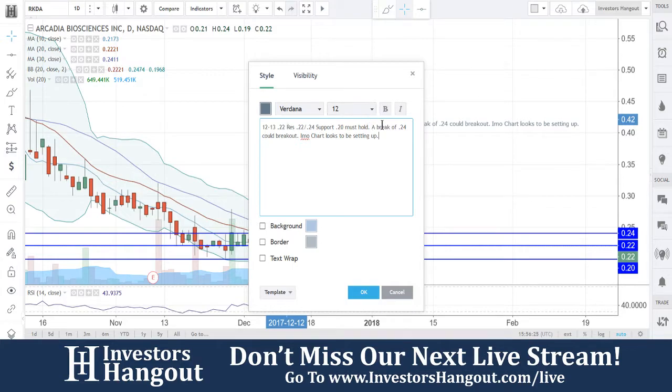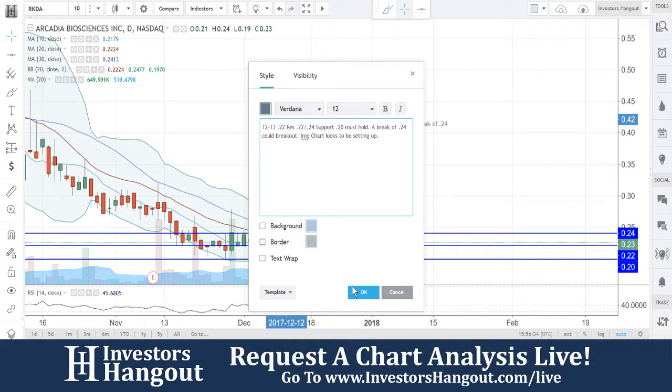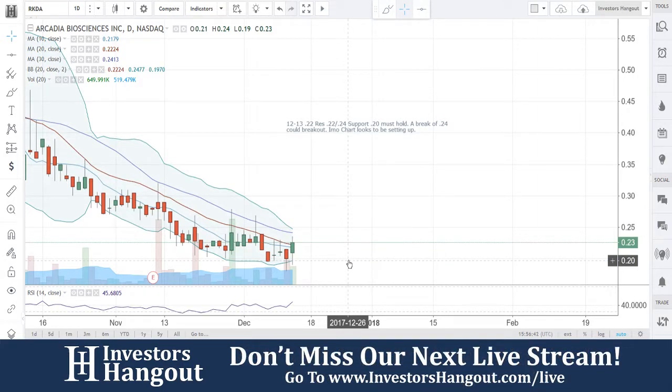In my opinion, the chart looks to be setting up. Again, this is going to be for RKDA — I would definitely take a look into this one and find out some information. Take a look at the share structure as well, because obviously the last year and a half has been going down, but we can still take that opportunity right now. That $0.20 I put in here is going to be a must-hold — meaning I don't want to see any more closes below $0.20 right now at all. A break of that $0.24 would be a breakout.